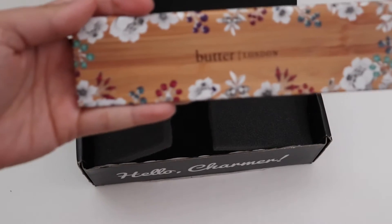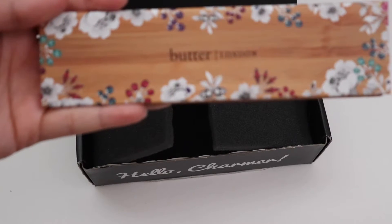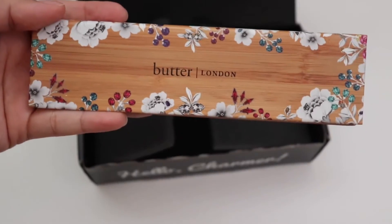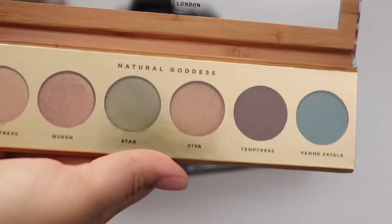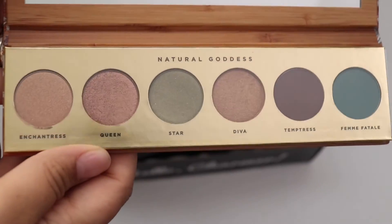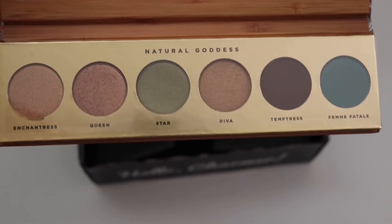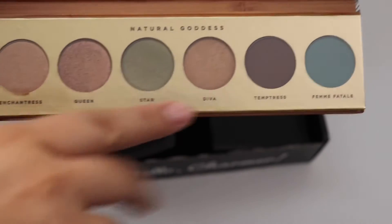The last product is Butter London — this is the Natural Goddess eyeshadow palette and it goes for $32. Those shades are pretty. I can see myself using these two and these two, but the greens and blues not so much.